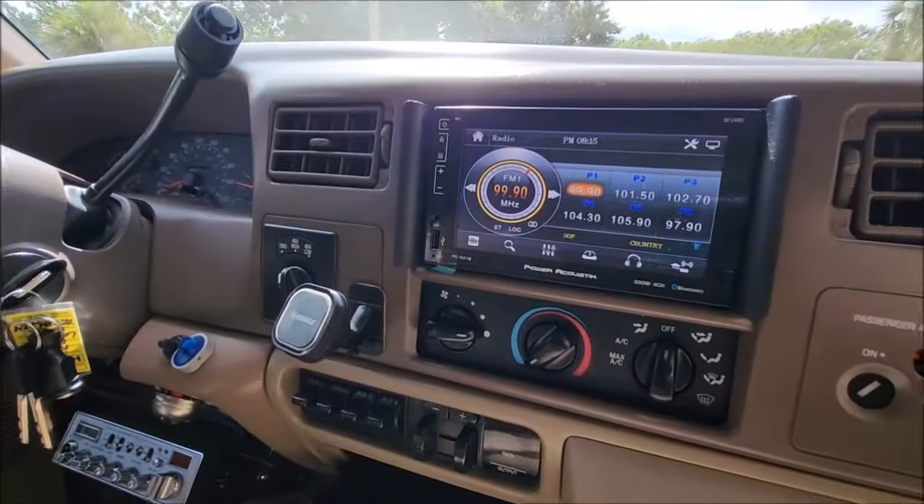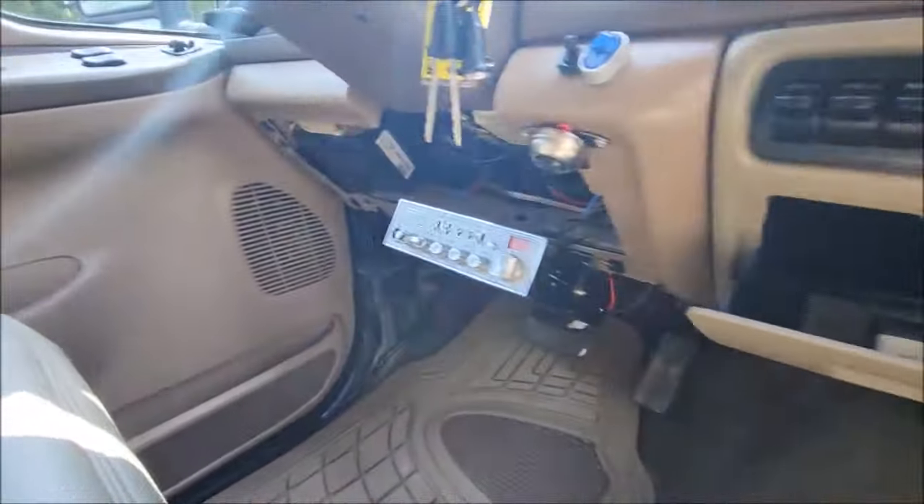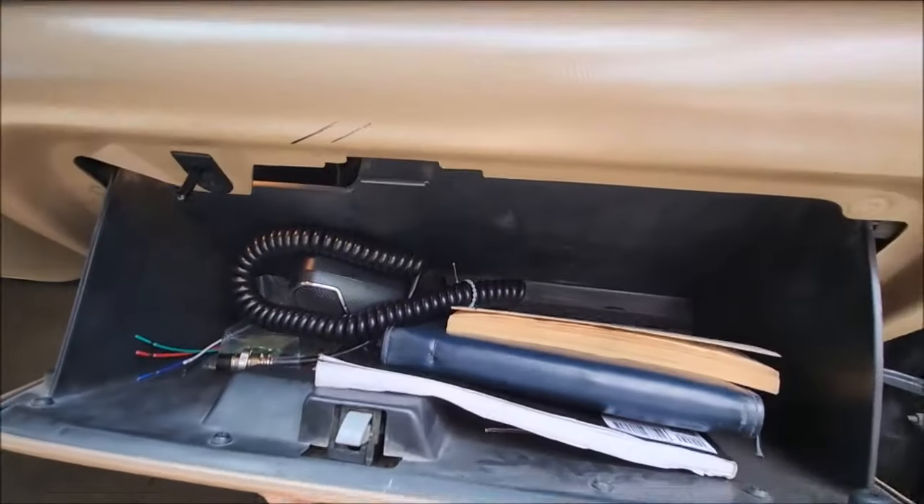There's a Bluetooth touchscreen radio. It's also got a CD radio down there. I've got all the books.